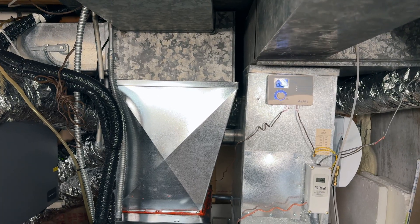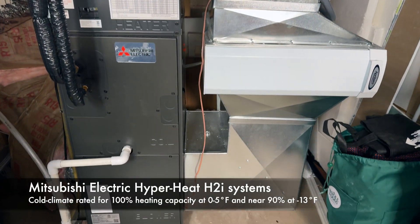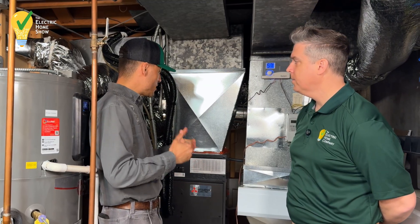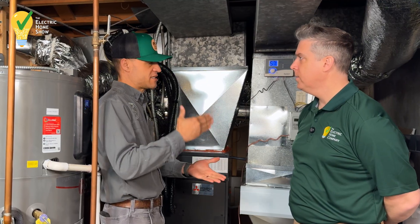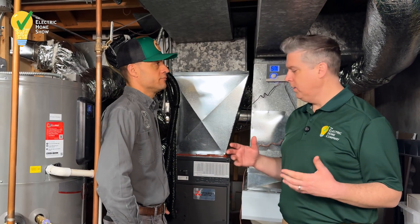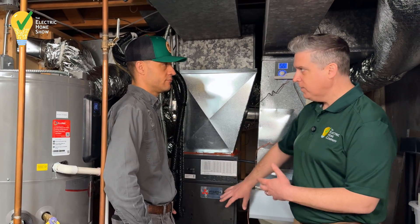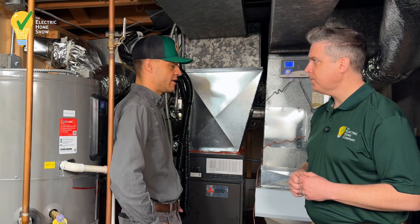Mitsubishi has great technology — they have Hyper Heat or cold climate heat pumps, which are different than standard heat pumps. Those heat pumps heat at 100% down to zero degrees and then near 90% down to minus 13 or 14 degrees. It's a really great system built for cold climates, and the technology is continuing to evolve. Another thing we hear about electrification is how is this going to stress the grid? But if you're in Chicago with baseboard heating that's all electric, this is a more efficient use of that electricity, so it's going to be lighter on the grid.